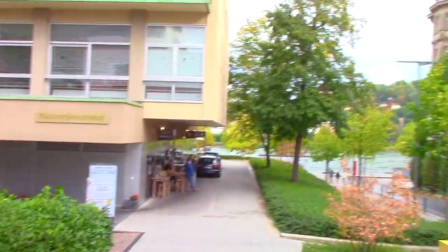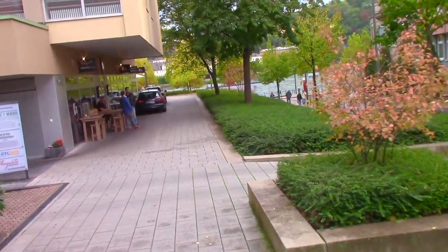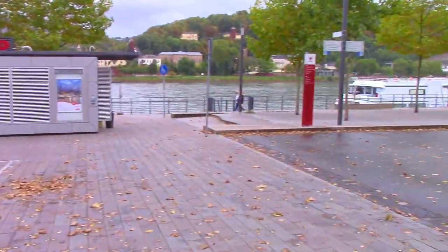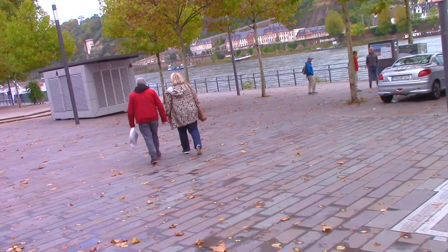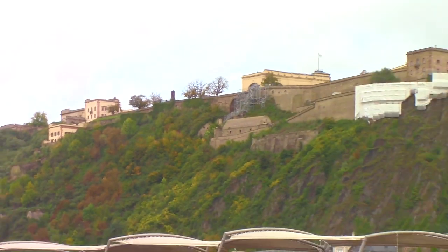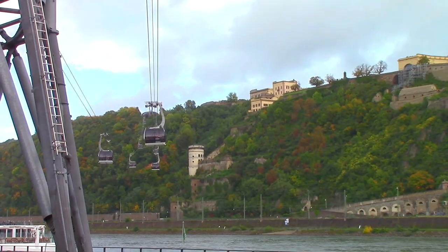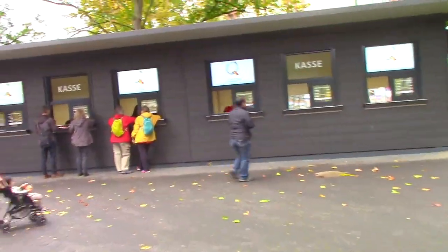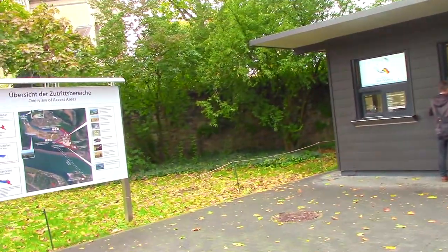That was a win — we got our two tickets. Cost 17.90 euros. We decided to get a combined cable car and fortress ticket. Let's rock and roll.